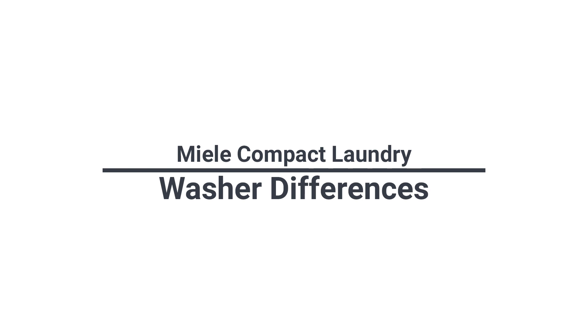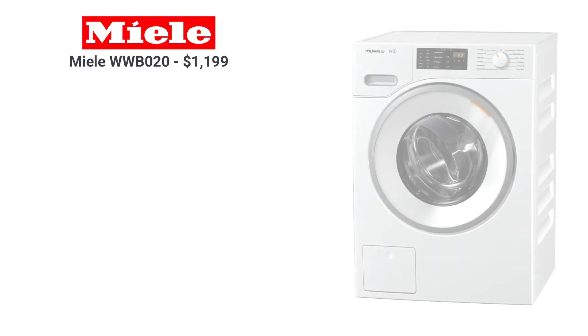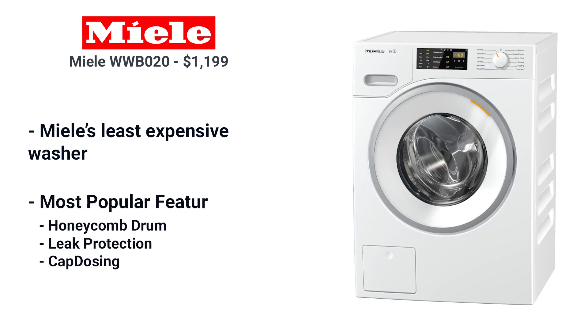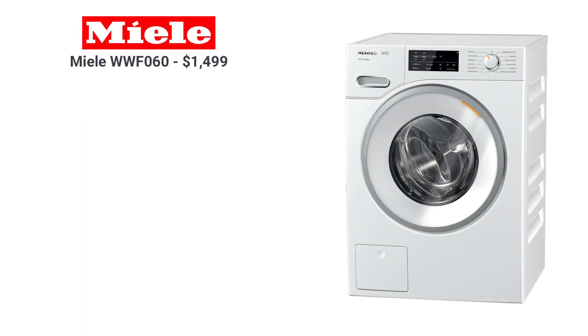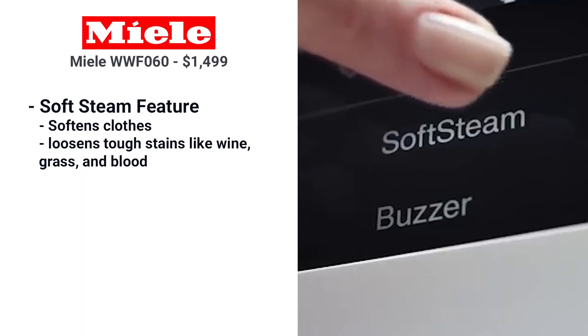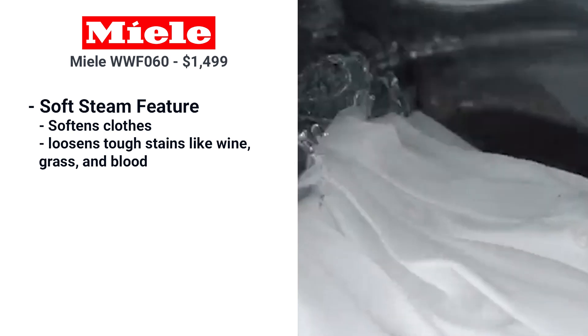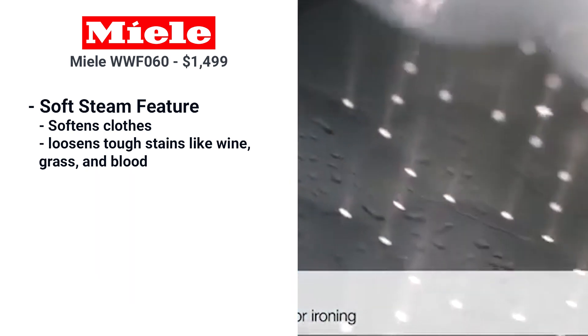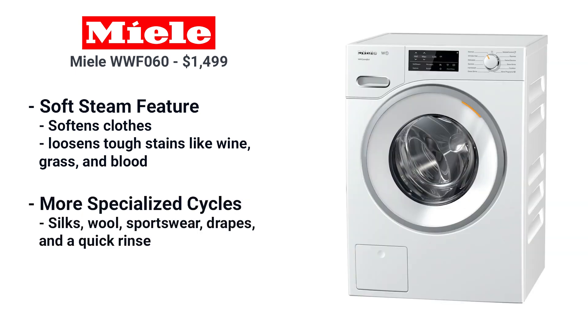What are the differences between Miele compact washers? The WWB-020 is Miele's least expensive washer, but it has the most popular features like the honeycomb drum, leak protection, and cap dosing. The WWF-060 adds the soft steam feature, which is excellent for softening clothes and loosening tough stains like wine, grass, and blood. With this washer, you have more specialty cycles for silks, wool, sportswear, drapes, and a quick rinse.